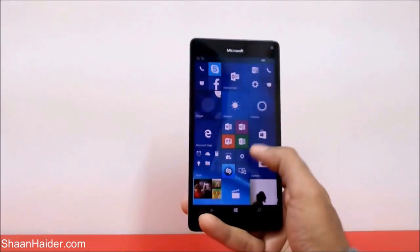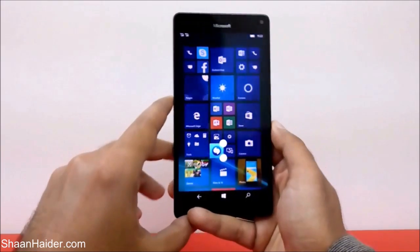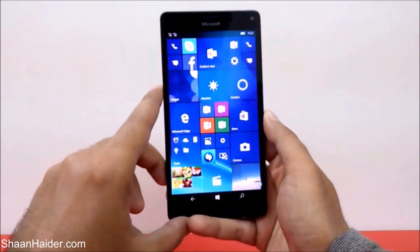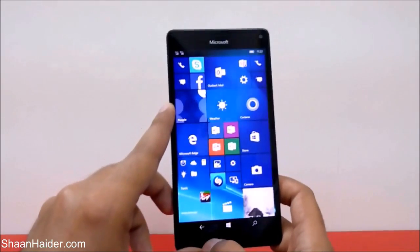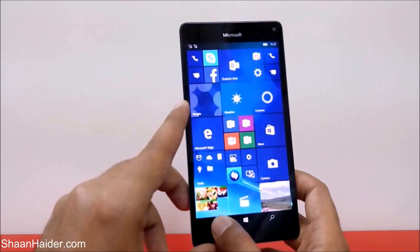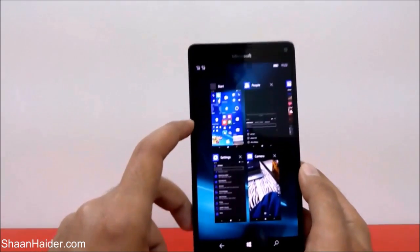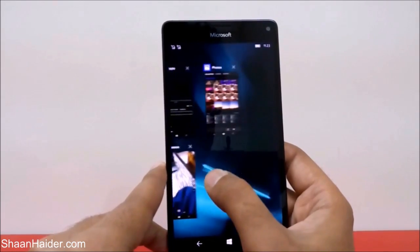The trick is pretty easy actually. To check all of the applications running in the background, first of all you have to just tap and hold this arrow key in the navigation bar here like this, and then you can see all of the applications which are open and running in the background.